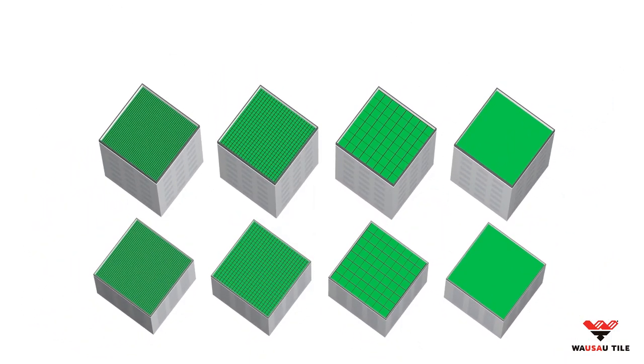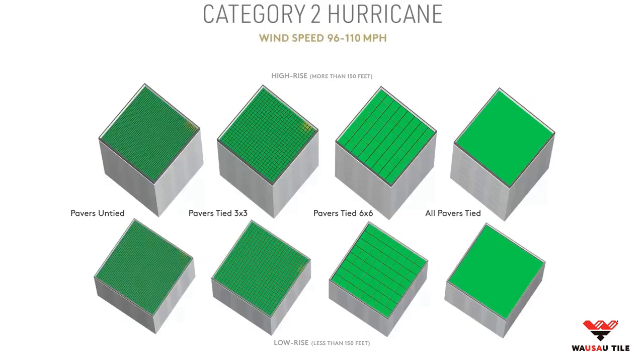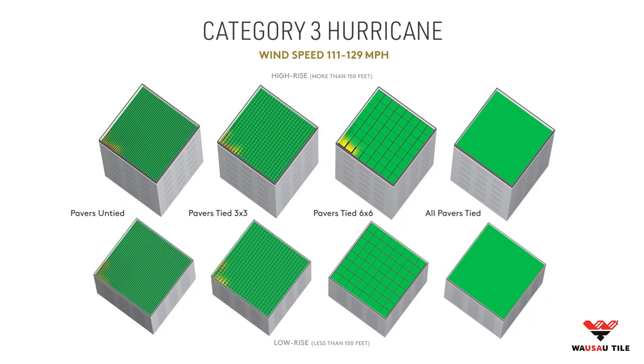In Category 1 hurricane conditions, the rooftops of low- and high-rise buildings might just remain unscathed. In wind speeds around 100 miles per hour, similar to a Category 2 hurricane, we start to see paver movement and a fluttering effect where rooftop surfaces are most susceptible to failure along their corner edges. When speeds are dialed up to Category 3 levels — upwards of 110 miles per hour — rooftop pavers are at significant risk of movement and failure due to uplift pressures, especially on a high-rise building.